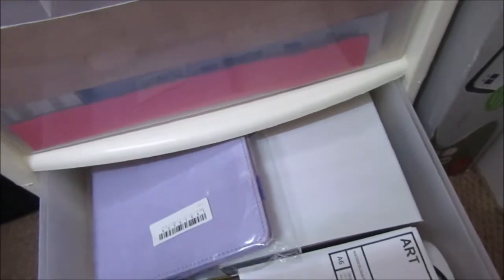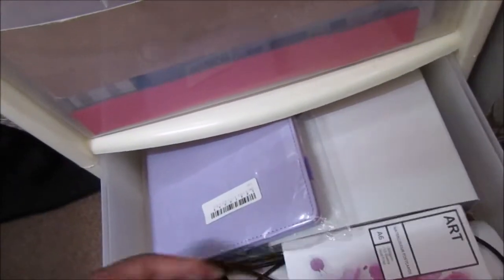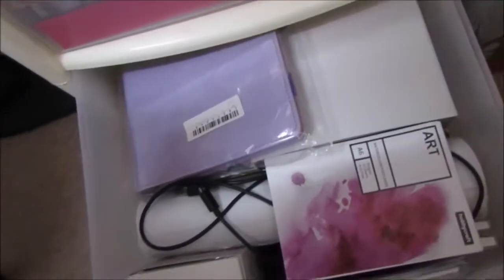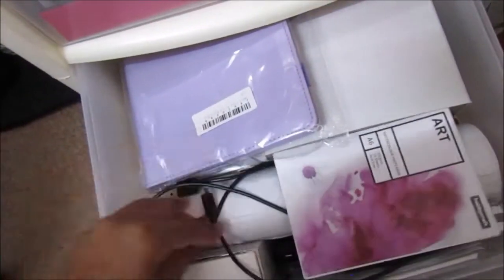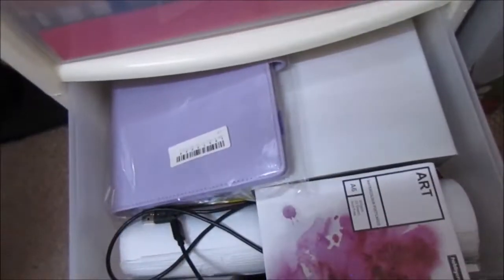In this one I've got extra planners, extra papers, watercolour paper that can't fit in my watercolour drawer, cords, CDs — just random stuff that doesn't really have a proper home. I barely reach for this drawer.